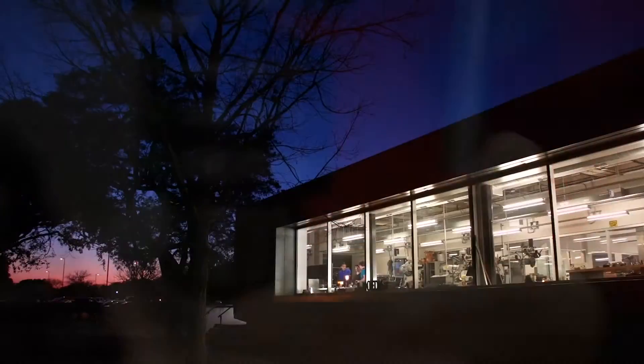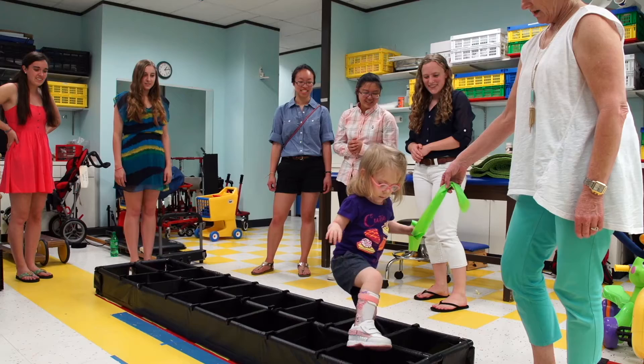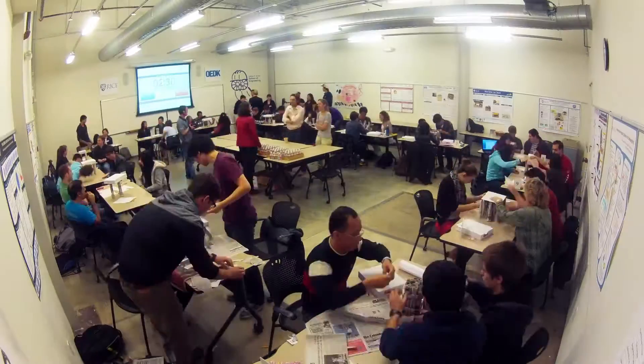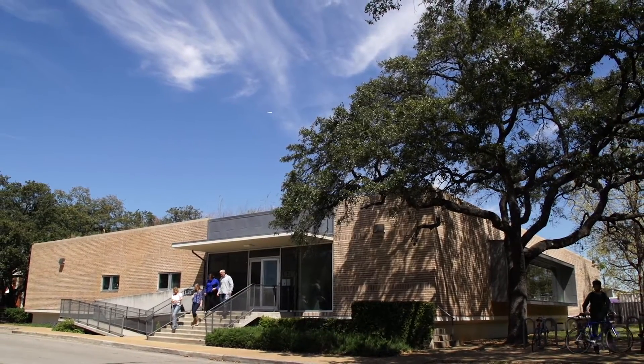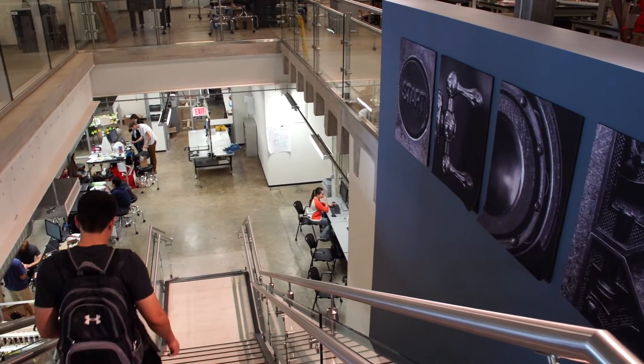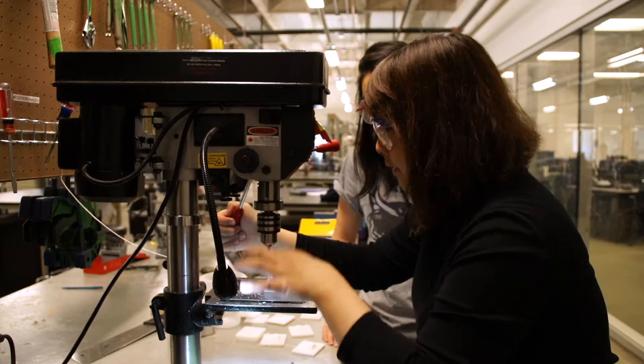On any given day in Rice University's Auschmann Engineering Design Kitchen, students like me are letting their imagination soar and getting their hands dirty with some intriguing engineering challenges. In just a few years, the OEDK has revolutionized engineering education at Rice by providing a collaborative innovation hub where engineering students at all levels can tackle authentic, real-world design challenges.